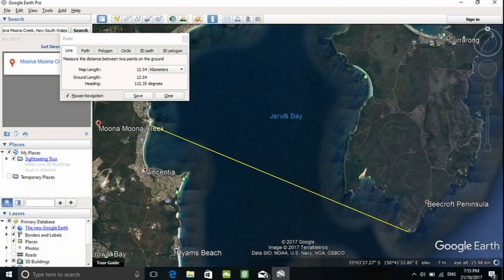My experiment took place in Jervis Bay, Australia. I was standing at Munamuna Creek looking towards Point Perpendicular. The distance away is about 12.54 kilometres and there's a lighthouse on the cliff top.